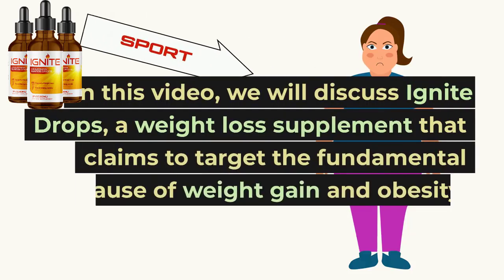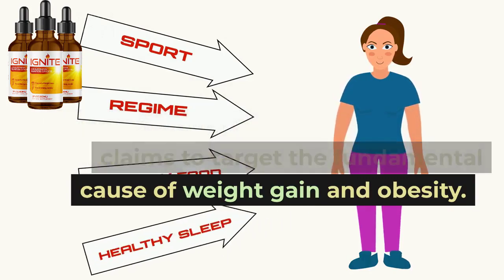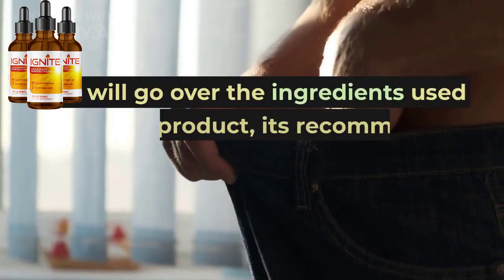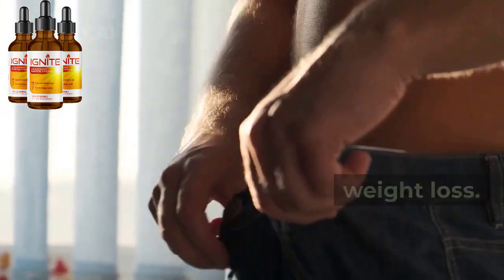In this video, we will discuss Ignite Drops, a weight loss supplement that claims to target the fundamental cause of weight gain and obesity. We will go over the ingredients used in the product, its recommended dosage, and how it works to aid weight loss.